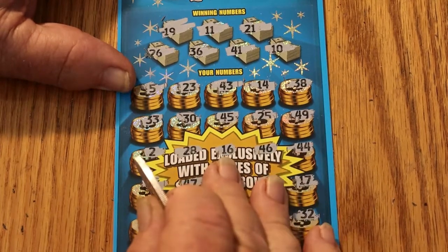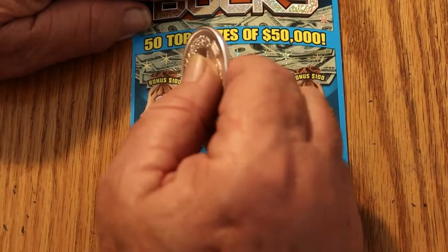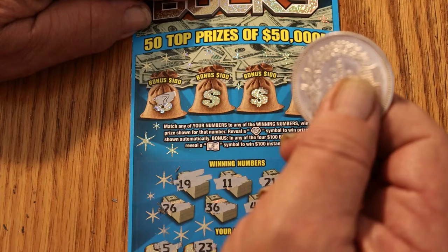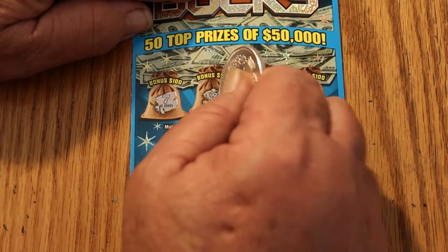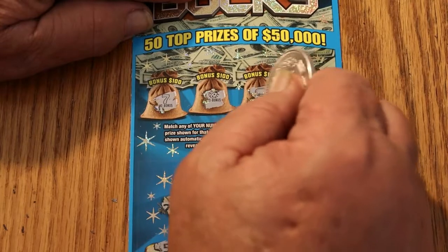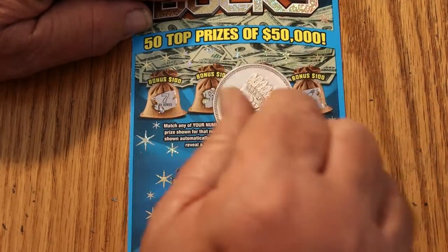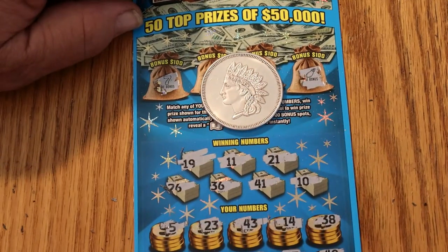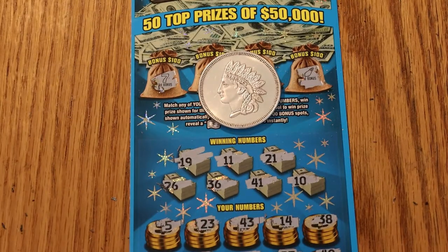Yikes. Maybe we can get something up here in the bonuses. Bonus number 1 — no bonus. No bonus. No bonus. And no bonus. A blank session. Most distressing. The nemesis ticket still continues to be the nemesis.